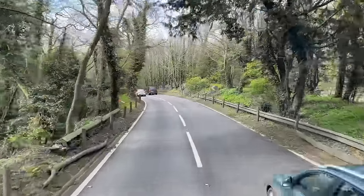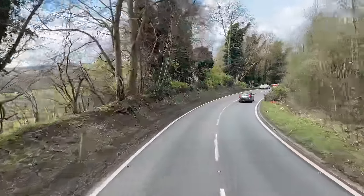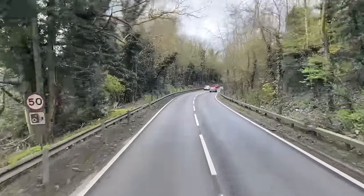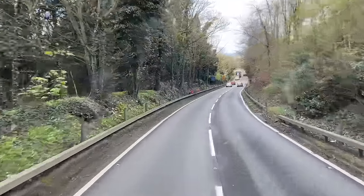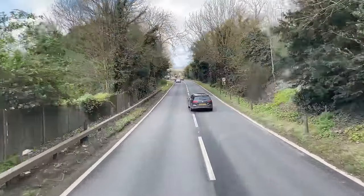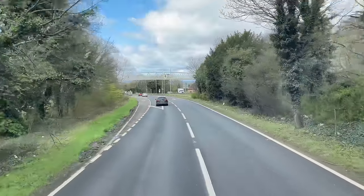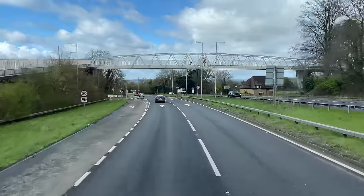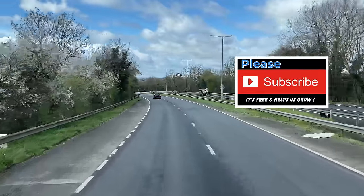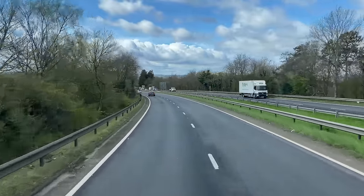Here we are, dropping down the A249 towards the M20. Every so often you get nice views of the Kent landscape countryside — the Garden of England, as it's known. You can't see much of it because of the trees on your left-hand side. That's a right climb up that bank — I think it's Detlin Bank. I remember going up there many years ago with loaded flat trailers when I was working for John Raymond Transport in Bridgend, South Wales.